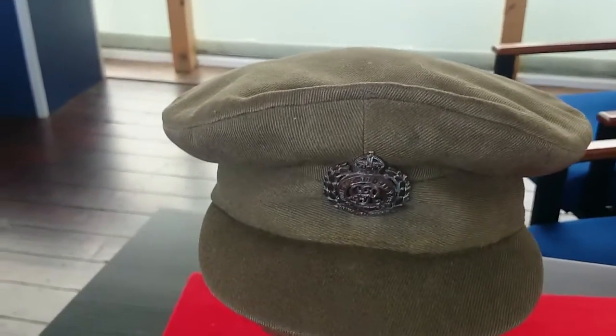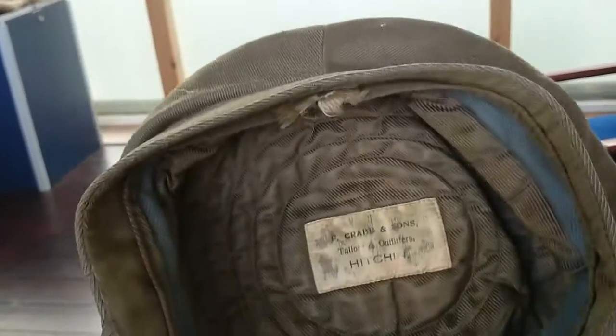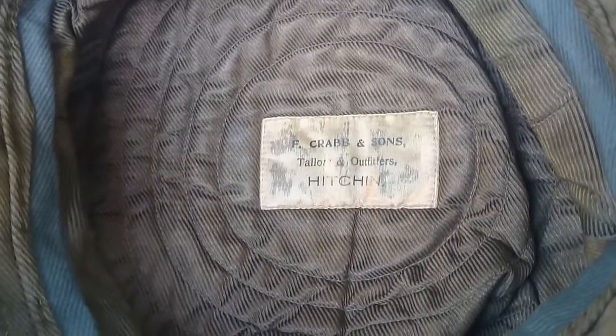Sadly, that's got to come off. But if we look inside it, we can see the quality it's been made with has been very, very good. And a real nice touch there — this was actually made by F. Crabb & Sons, a tailors and outfitters in Hitchin, Hertfordshire.